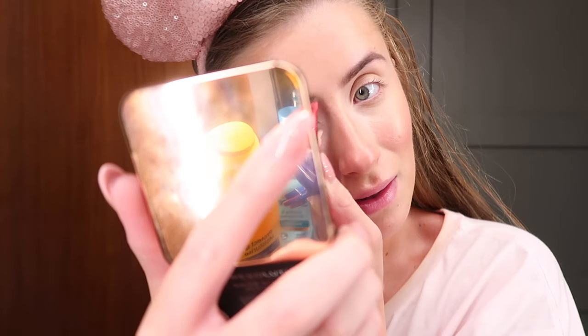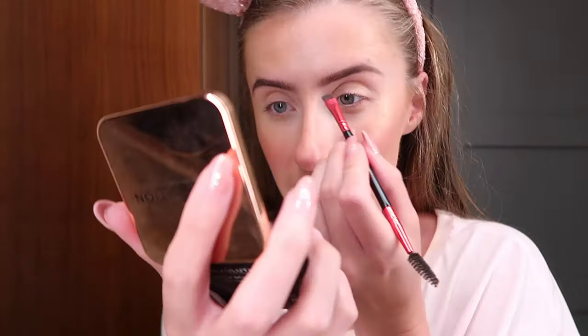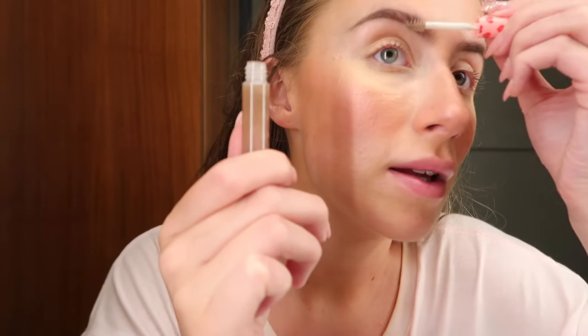We're heading to Magic Kingdom to watch the fireworks tonight. For eyebrows I use the Revolution Brow Kit in Medium Brown — I mainly just use the powder. Then I use the Beauty Crop BFF brow gel to set my brows. It comes out clear but mine has gone brown from daily use with the powder, which is a bit manky, but it keeps my brows in place really well.